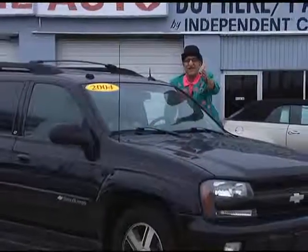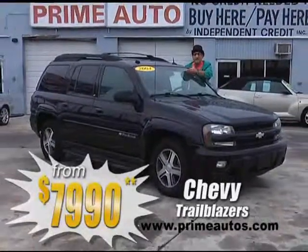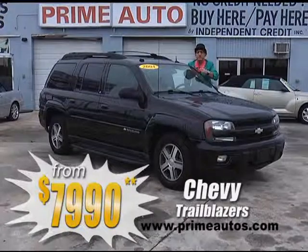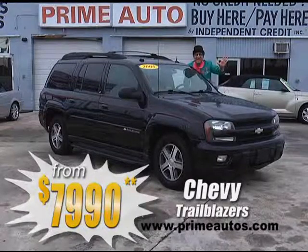Looking for a stylish, mid-sized four-door SUV like this Chevy TrailBlazer? Prime Motors has four to choose from, all loaded with all the equipment, and your choice of two- or four-wheel drive, priced from only $79.90.